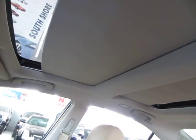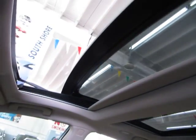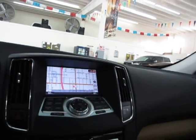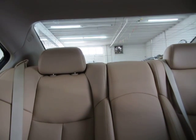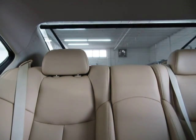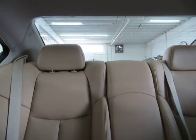Let's open the panoramic moonroof. It has a power shade which retracts toward the center. The front moonroof opens up and, as you can see, it's one-touch — I'm not holding the switch. The rear glass is just for looking out of; it does not open. We also have a power shade in the rear.